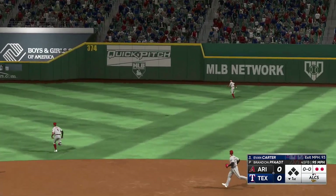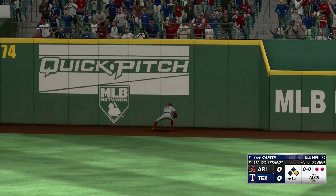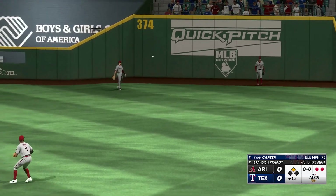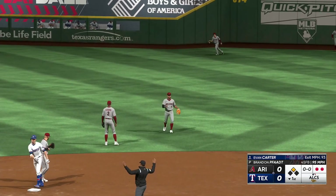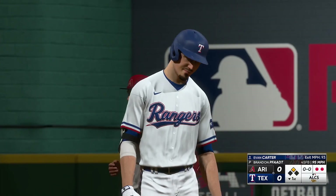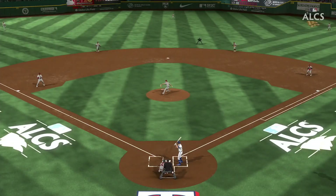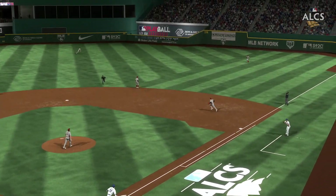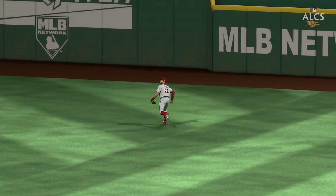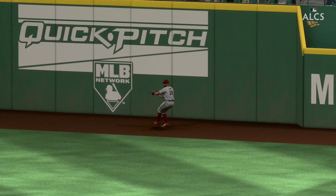This one in the air to right field, and it one-hops the wall. Carter into second and he's got a double. He was all over that one. A lot of times in today's game right fielders are able to get to a ball that stays in like that, but he hit it pretty well. If he hits it just a little bit differently on the barrel it's out of here easily, but there's nothing wrong with the extra bases right there.